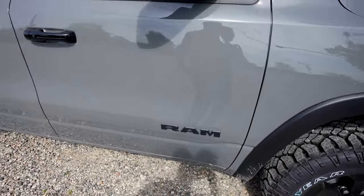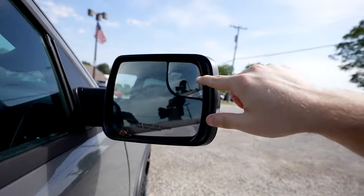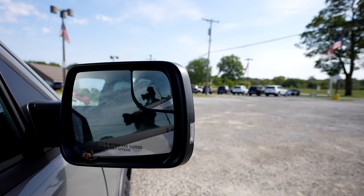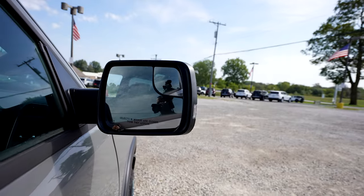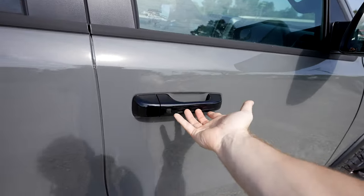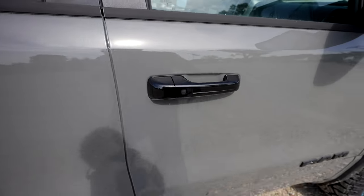Blacked out Ram badging on the door. Black mirror cap with blind spot mirrors right here, though this truck does not appear to have blind spot monitoring. Passive entry — as long as you have the key fob on you, you can lock and unlock the vehicle from the driver or passenger door.